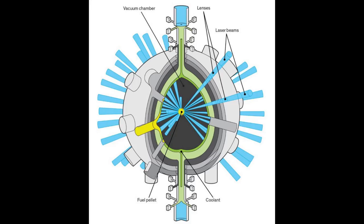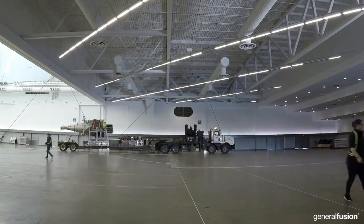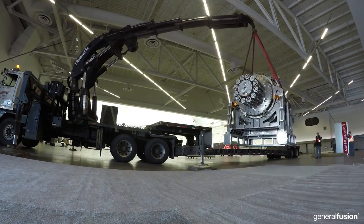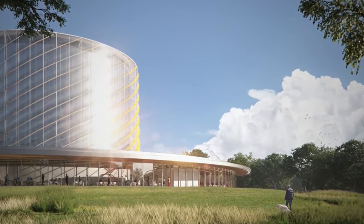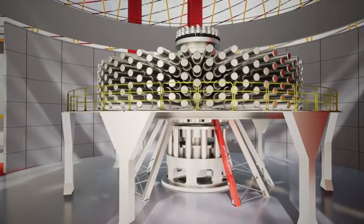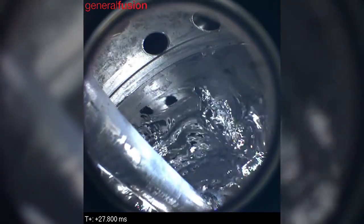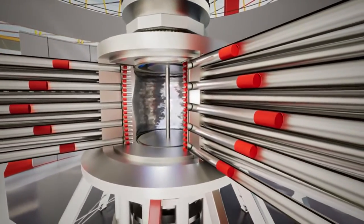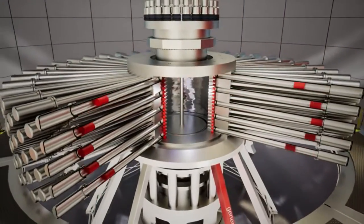Speaking of construction, when will General Fusion actually build their first power plant? General Fusion will begin construction on a fusion demonstration plant in the UK in 2022, expected to be complete by 2025. However, this isn't a full power generating station — it's smaller than a commercial fusion plant and it won't produce any electricity. The demonstration plant is meant to prove that General Fusion's approach will work and that it will be cost effective. If it works as planned, General Fusion's goal is to bring commercial fusion electricity to the world by the early 2030s. Given the difficulty of engineering a fusion power generation plant, we'll just have to wait and see whether General Fusion achieves their goal.